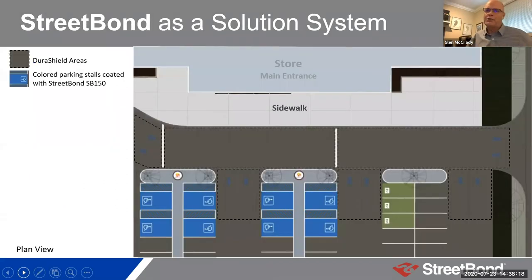I want to touch on how these products can be combined to help you with a broader solution — mostly through pictures to give you ideas. This is a plan view of a store — most of it would be covered with DuraShield for aesthetics, preservation, and protection. But by using SB 150 or SB 120, we can also bring color into the story — for handicap parking stalls, EV charging stations, and more.